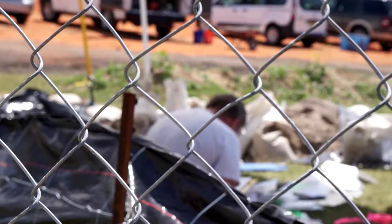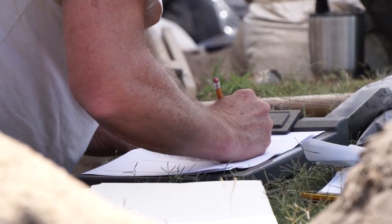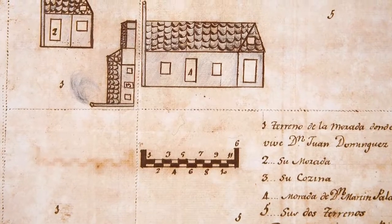We were there to try and find building corners to tie in some of the old maps that we have that show us where structures were located that we haven't seen archaeologically.